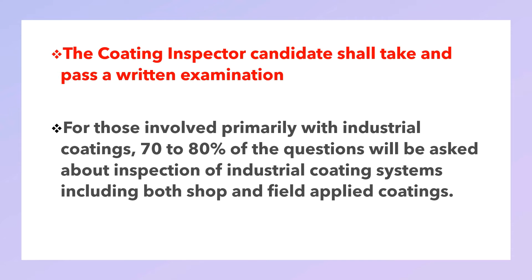The coating inspector candidate shall take and pass a written examination. For those involved primarily with industrial coating, 70 to 80 percent of the questions will be asked about the inspection of industrial coating systems, including both shop and field applied coatings.